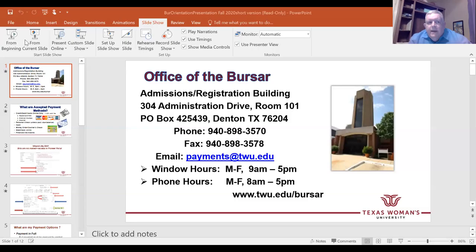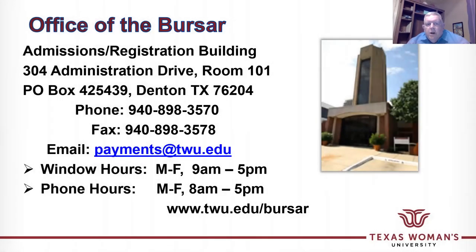Hi, I'm Glenn Ray, Director of Student Accounts and Bursar at TWU. I want to quickly show you how a student can pay their bill, access their bill online, and set up payment plans for the fall semester. Our office is located in the admissions building where the registrar and the student records office is located, as well as financial aid on the second floor.